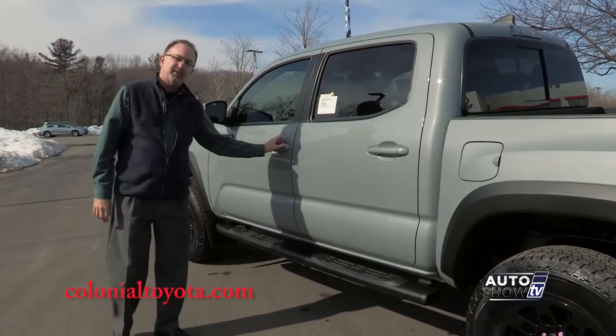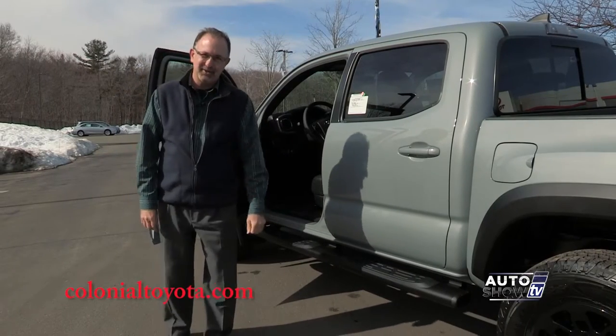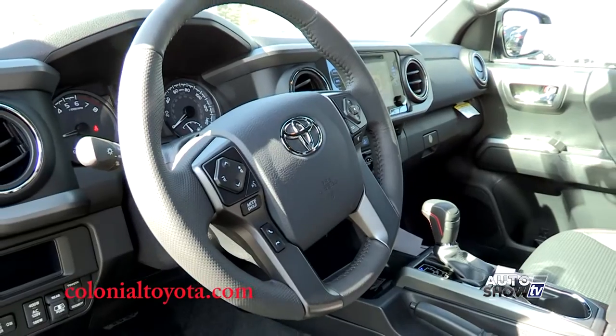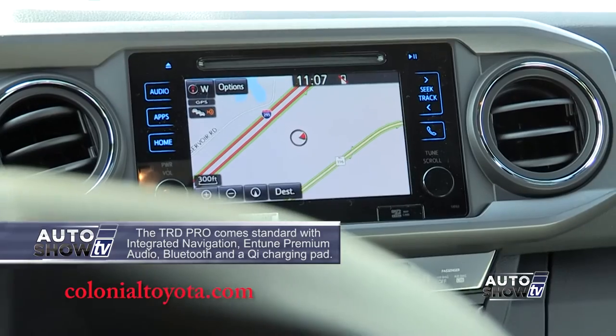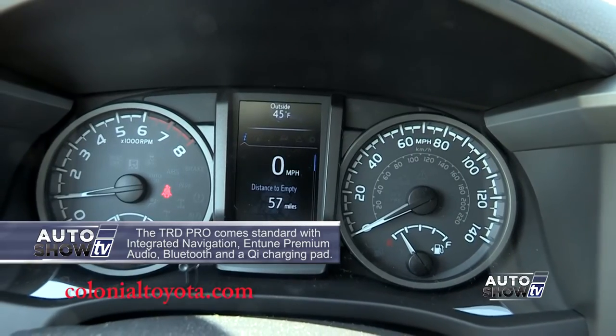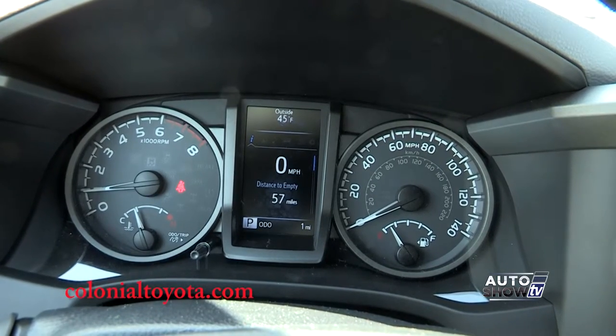And inside the Tacoma TRD Pro, comfort, convenience, and a ton of technology. You get heated leather seats, leather steering wheel, push-button start, dual-zone climate control, a 7-inch touchscreen, 6-speaker audio, and a multi-info center display. Also TPMS with individual tire location, which is really nice.